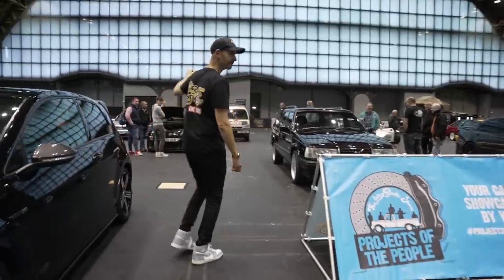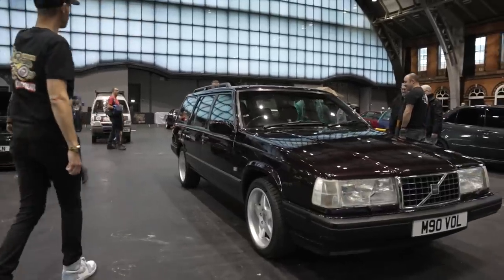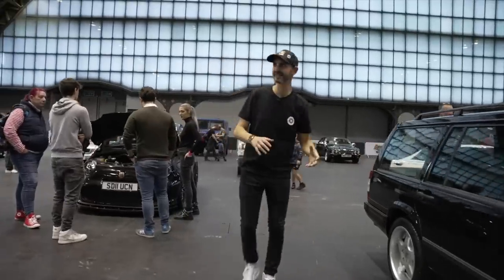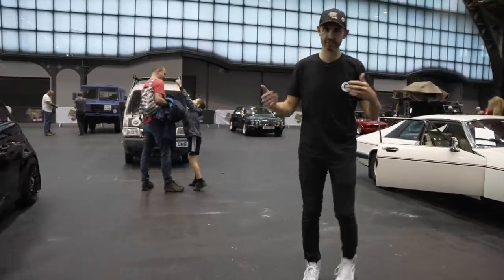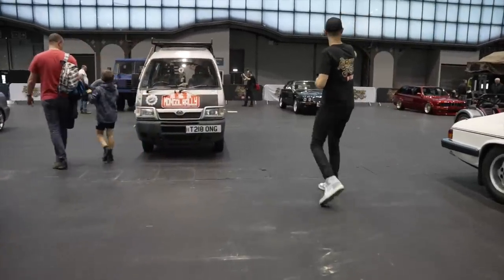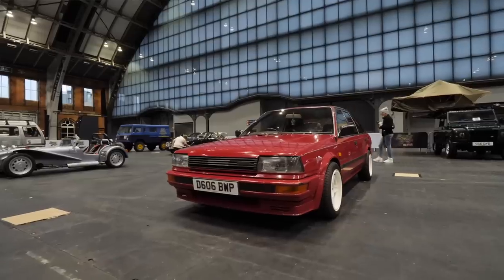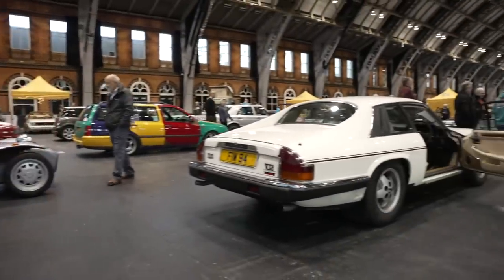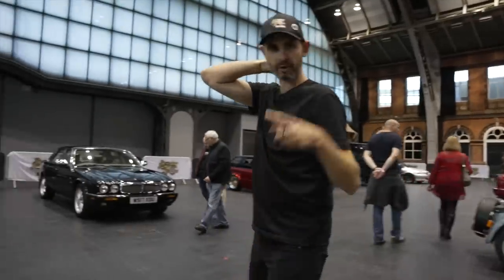So we've got everything: V8 TR7, an immaculate Volvo 9 series, Mark II Escort 4-door, Daihatsu Hi-Jet that's done the Mongol Rally. I can't talk about all of them. But needless to say, we've spaced them out so that people can distance, have a good look, take some pics and videos. Look at that BMW over there. A Nissan Bluebird — god, not seen one of those for a while. And that's a daily driven Jag XJS V12. Not many people drive a V12 every day anymore, what with the price of fuel and all.